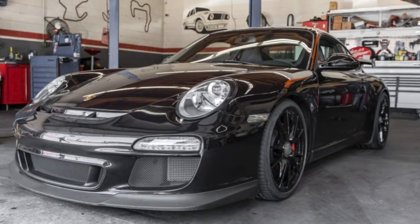A basalt black, 11,000-mile 2010 911 GT3 sold for $170,000. Sticker on the car was $118,000. This car was, you guessed it, well sold.